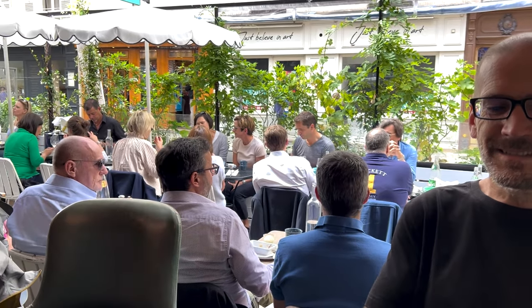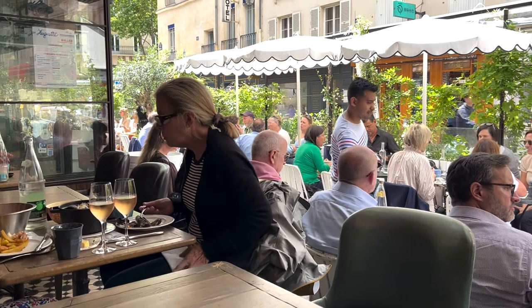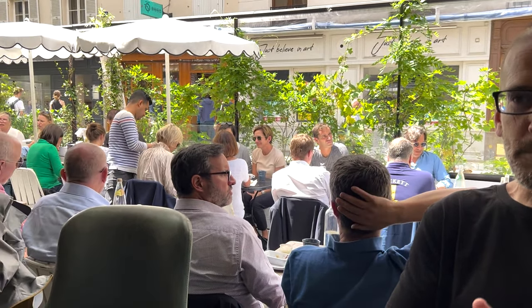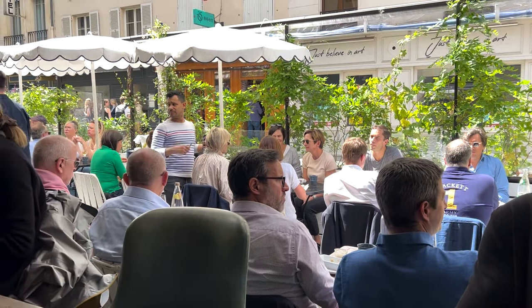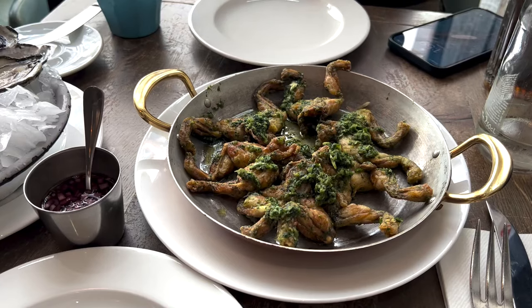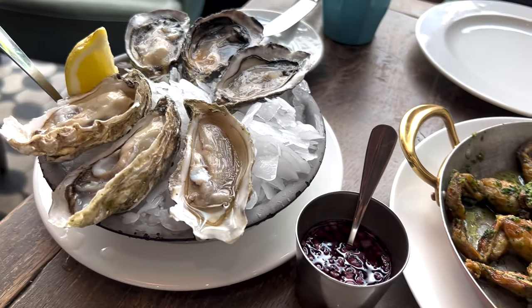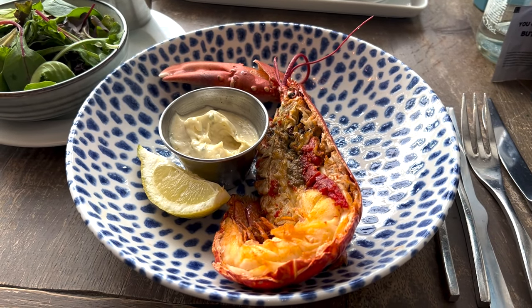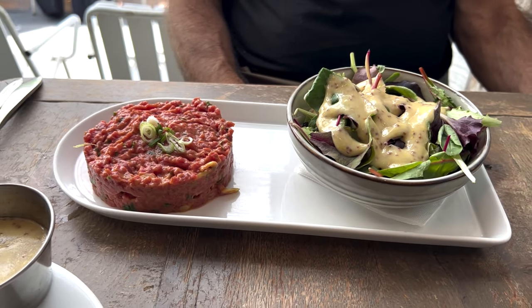We are at Huguette, which is by St. Germain — it's an oyster and seafood place. Craig got oysters, we got frog legs because I'm addicted to frog legs, a half lobster, and steak tartare. We just said no bread. Here are the frog legs with parsley and butter, and oysters. Bon appétit. We also got a half lobster with a Caesar salad and beef tartare.